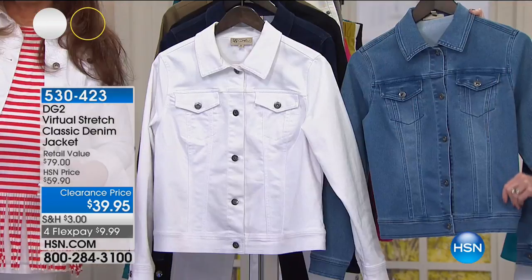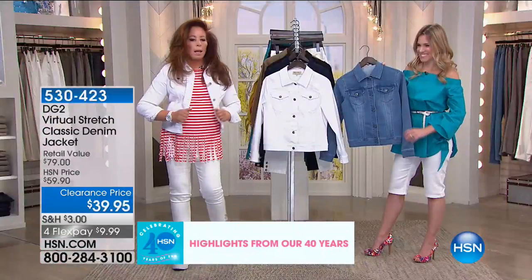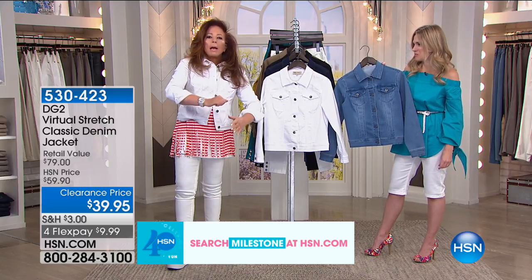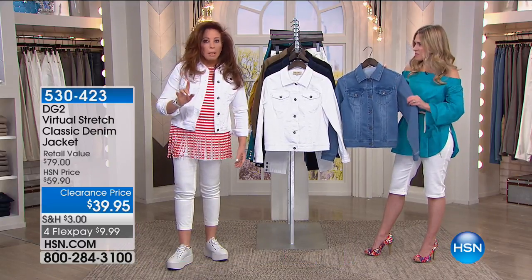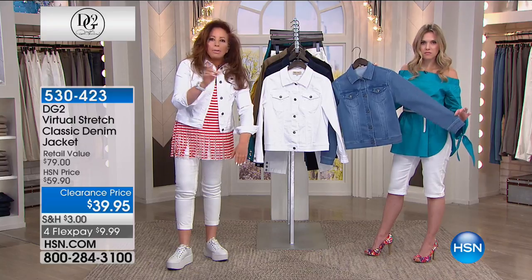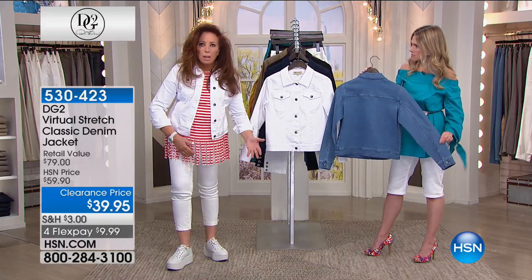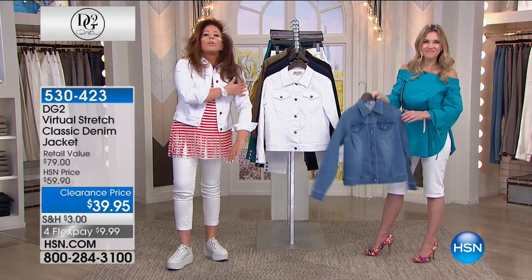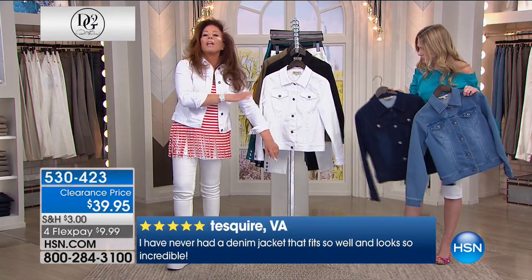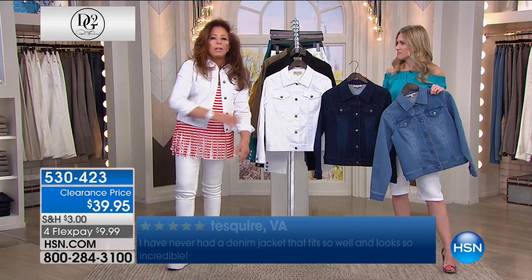There are many things about this jean jacket that are great, but let's start with the fabric. Virtual stretch feels like the finest suede — it has an amazing soft surface to it. Virtual stretch is your number one customer pick. The stretch is unbelievable. I'm in a small and I usually take a medium in any top. In the summertime, when you're wearing something sleeveless underneath but you're going into that freezing movie theater or cold pizza parlor — whatever you're doing — you want a little coverage but a breathable fabric. This is it.